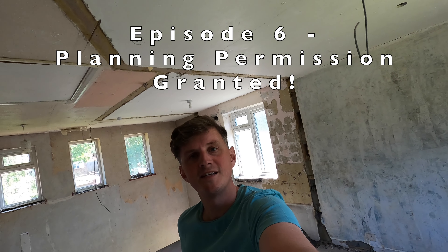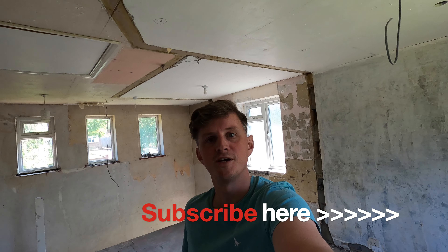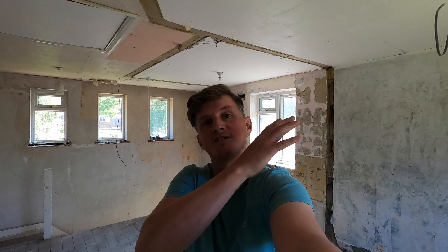Hi guys and welcome back to my 1955 renovation. I have lots of exciting news to tell you since my last video. The main one is that planning permission has been granted. I'm super excited about that and it means we can now crack on with the builder starting and extending — double storey at the side, single storey at the back and all of the structural work that I'll talk you through in a moment.